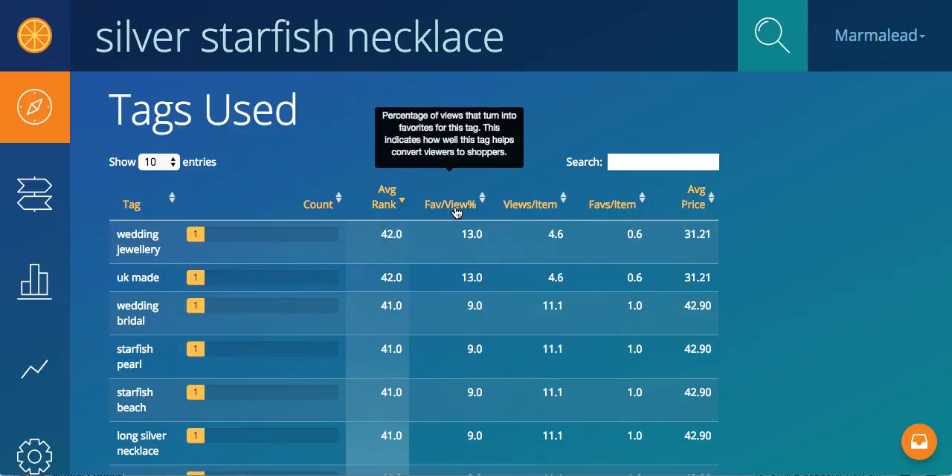Also we have favorites to view percent. Just like the matching listing here, we're going to take a look at how many views turn into favorites for that tag across the different listings. It's just a more aggregated way of looking at how these are performing across different listings, whereas in the matching items we were looking individually.